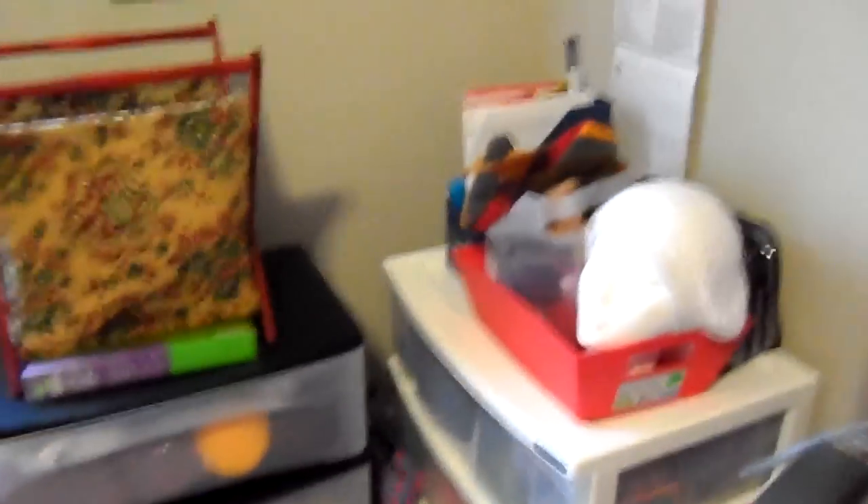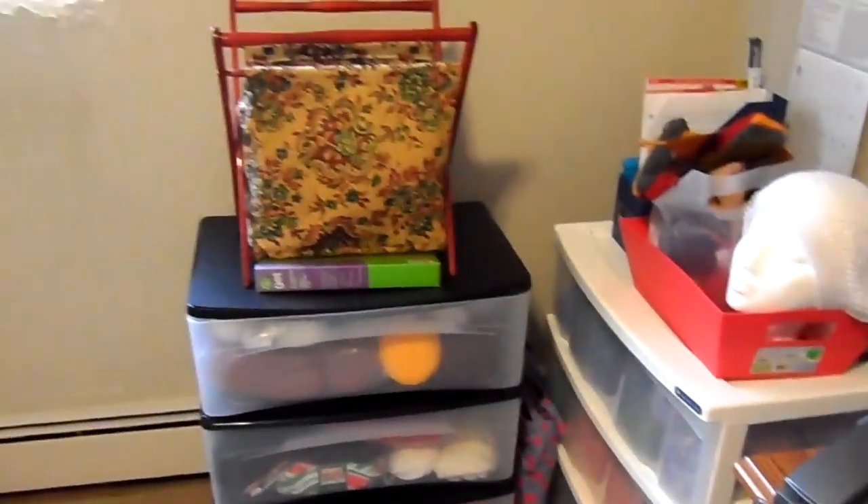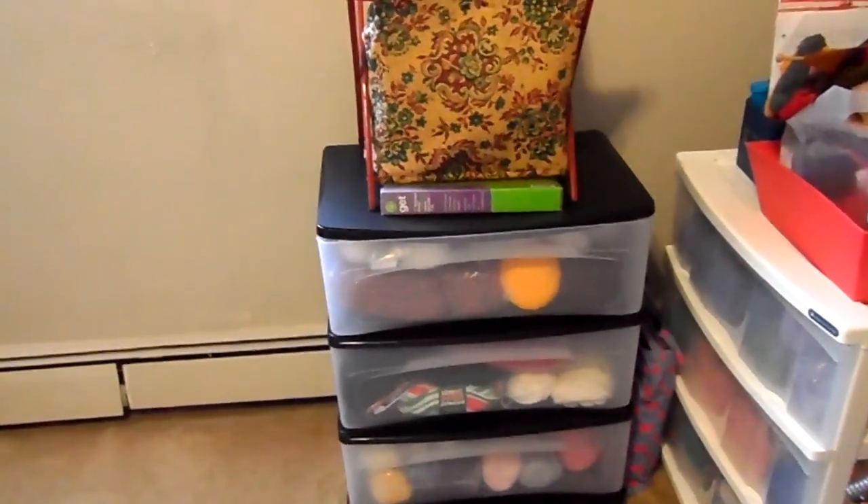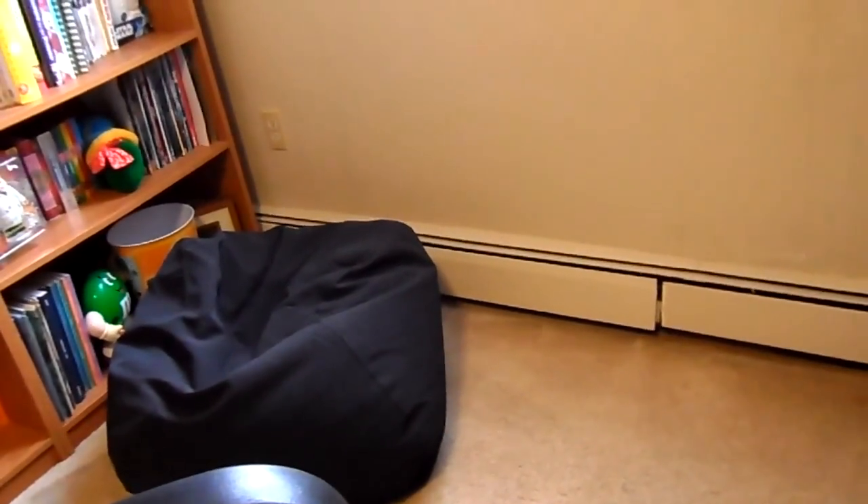And la pièce de résistance — my craft corner. You may remember from previous videos there used to be a rocking chair in the background, and another one in this corner. They were hand-me-downs from my brother when we first moved in and we never used them. The only one who used the rocking chairs was the cat — she liked to sleep on them. They were taking up valuable space, so I recently got rid of them and organized this craft corner.